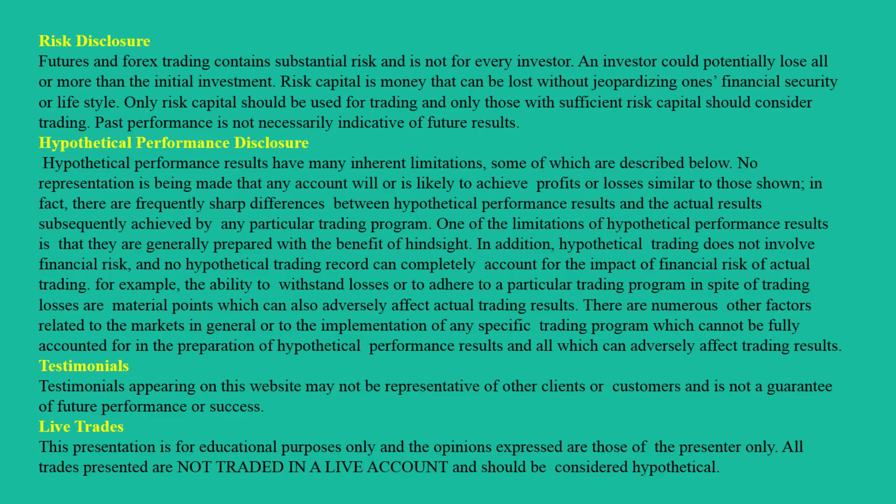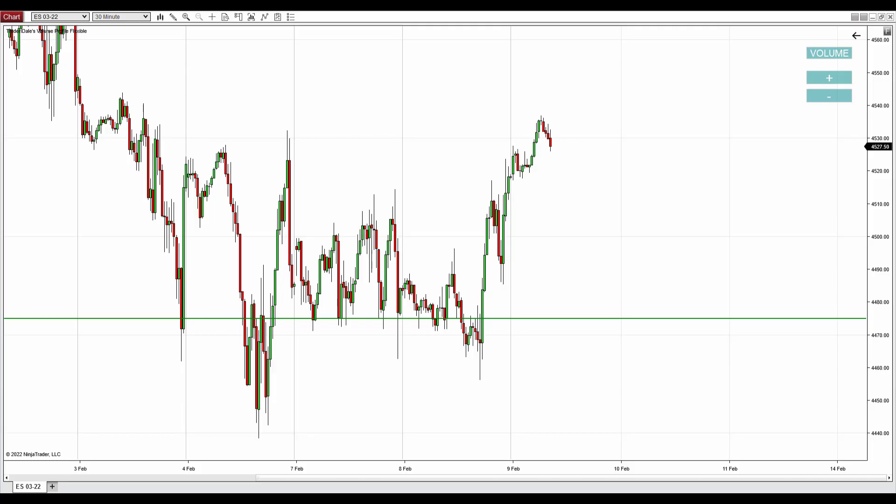Hello guys, it's Dale here. Today I would like to talk about the ES, which is futures on the S&P 500 index. What you see before you is the ES chart — it's a 30-minute chart, and what caught my eye was this strong buying activity that started yesterday and continued also in today's Asian session.